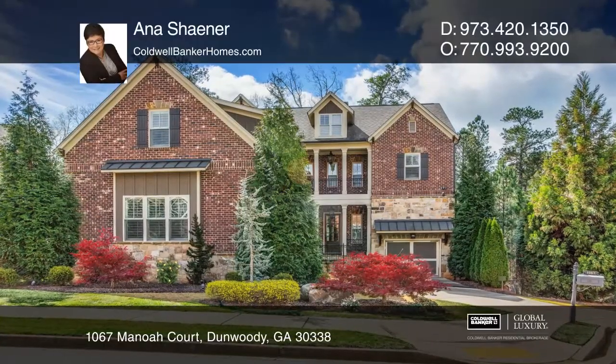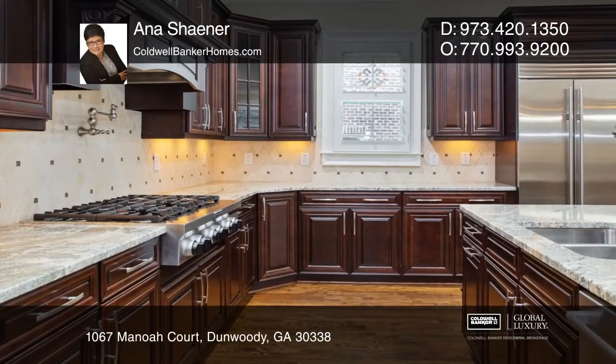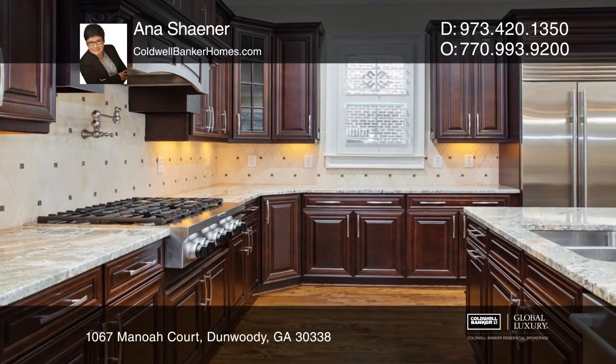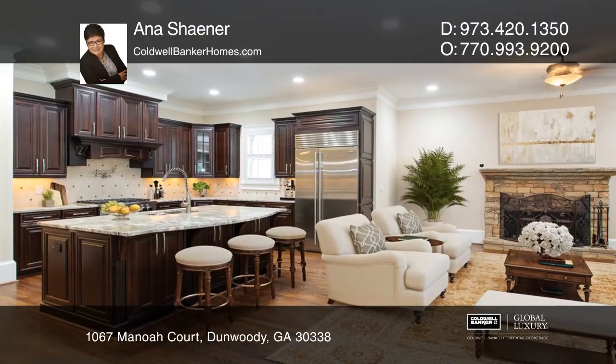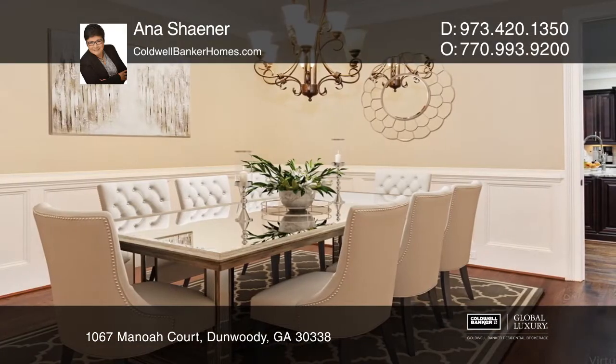Welcome to this luxurious private oasis in the heart of Dunwoody. The main level features a chef's kitchen with custom cabinetry, top-of-the-line appliances, a guest bedroom, en-suite, and a covered porch.